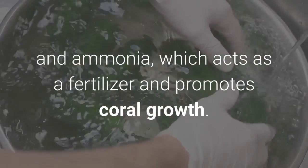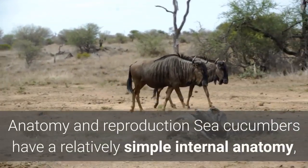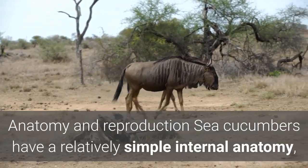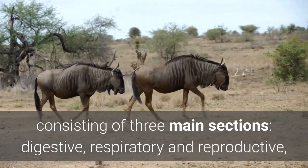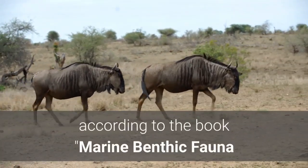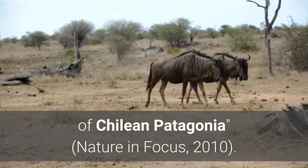Sea cucumbers also excrete ammonia, which acts as a fertilizer and promotes coral growth. Sea cucumbers have a relatively simple internal anatomy consisting of three main sections: digestive, respiratory, and reproductive, according to the book Marine Benthic Fauna of Chilean Patagonia: Nature in Focus, 2010.